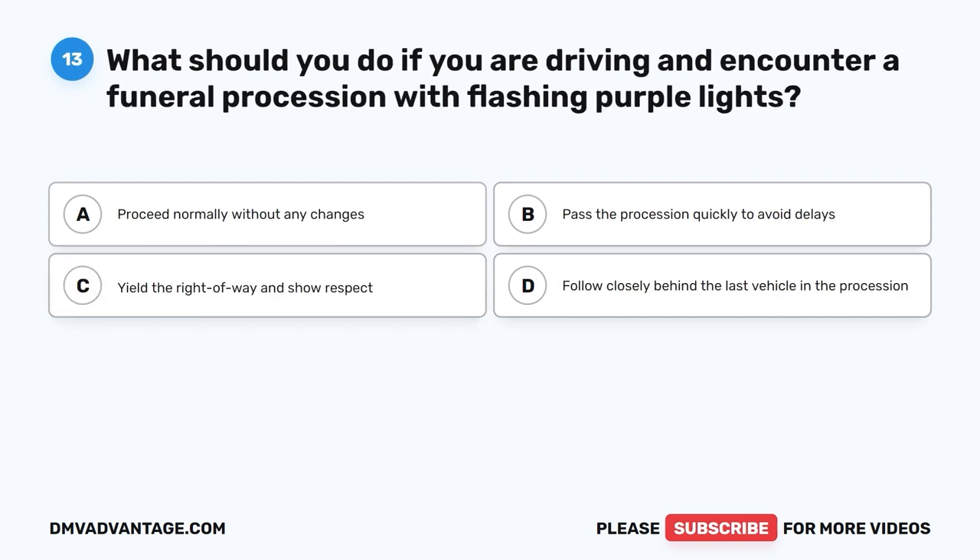Question 13. What should you do if you are driving and encounter a funeral procession with flashing purple lights? A. Proceed normally without any changes. B. Pass the procession quickly to avoid delays. C. Yield the right of way and show respect. D. Follow closely behind the last vehicle in the procession.